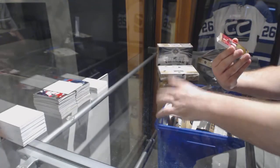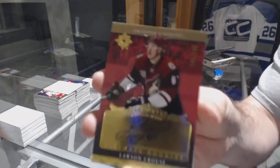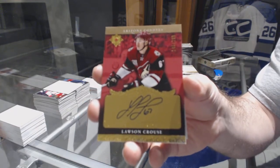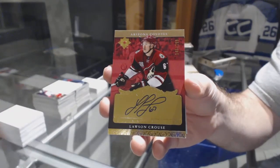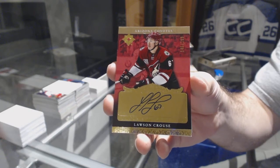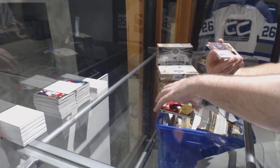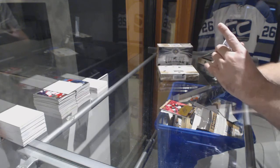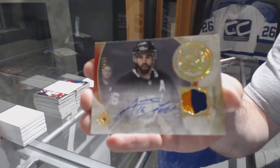We've got a 1-of-99 retro rookie auto for the Coyotes — Lawson Crouse. And that's pretty sweet. For the Islanders, number 99 patch auto — Andrew Ladd.